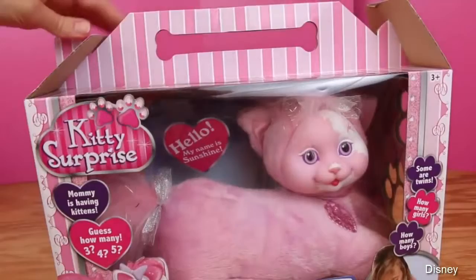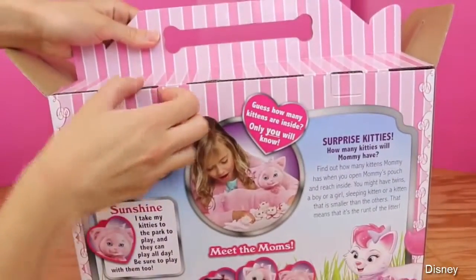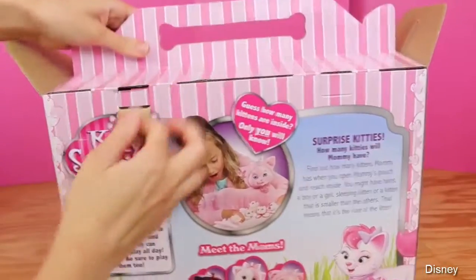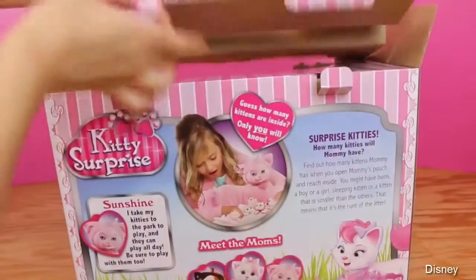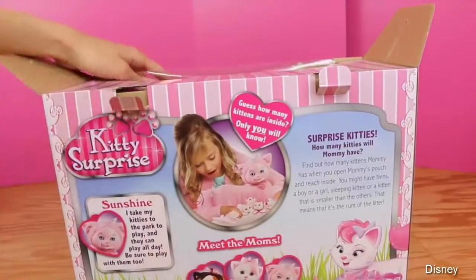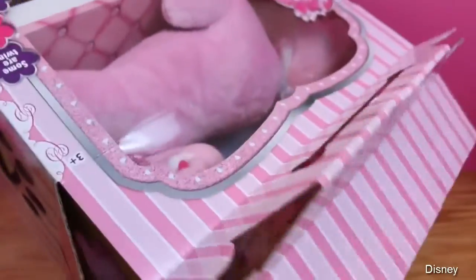It's finally time to open her up — I can't wait, I'm so excited! They had these things when I was a kid. My sister, All Toy Collector, actually, I think she had two cats of these kitty surprises, and these were some of her favorite toys. I love them too, so I'm so excited to kind of relive it. So let's get our kitty out of the box — come on, kitty!